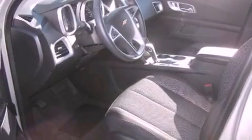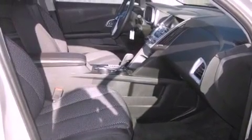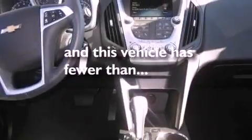Features include a rear-view camera, satellite radio, aluminum wheels, a low-tire pressure indicator, a leather-wrapped steering wheel, an illuminated driver's side vanity mirror, privacy glass, a traction control system, a power driver's seat, and this vehicle has fewer than 3,000 miles on the odometer.